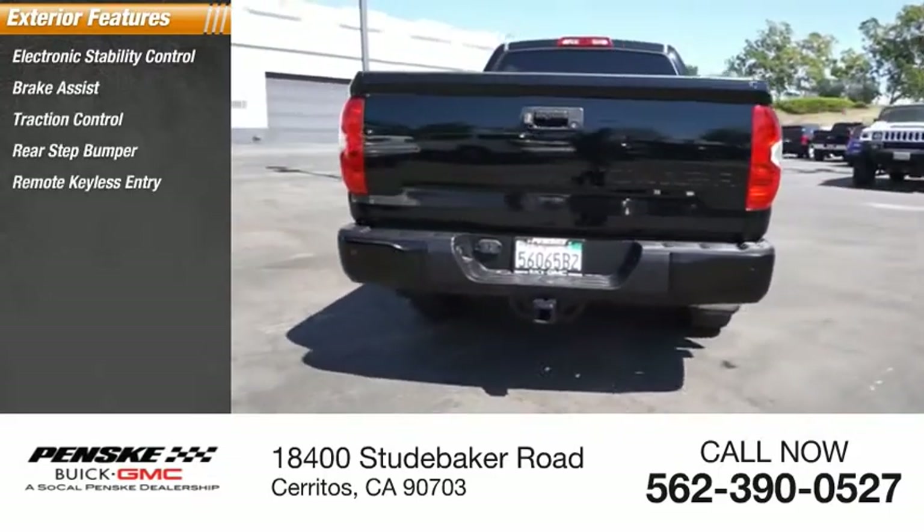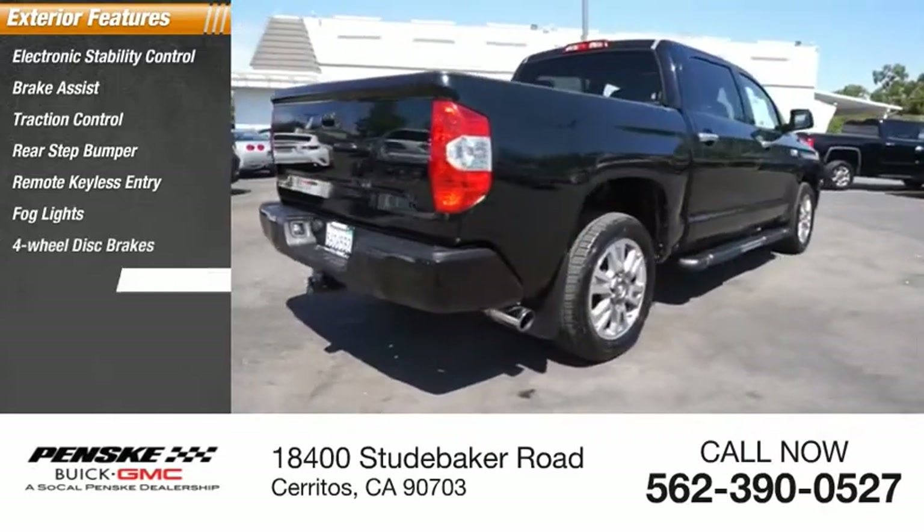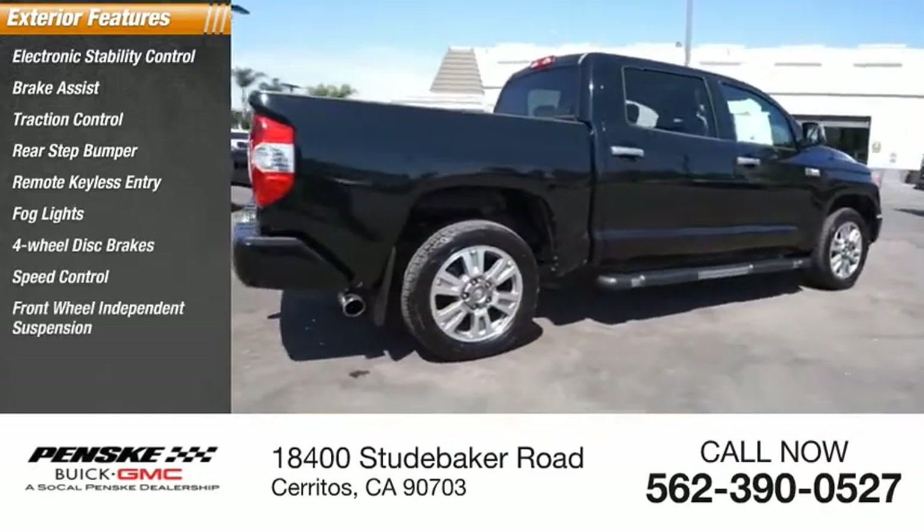Remote keyless entry, fog lights, four-wheel disc brakes, speed control, front-wheel independent suspension, rear window defroster.